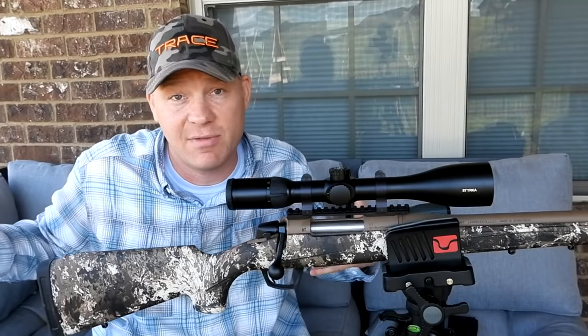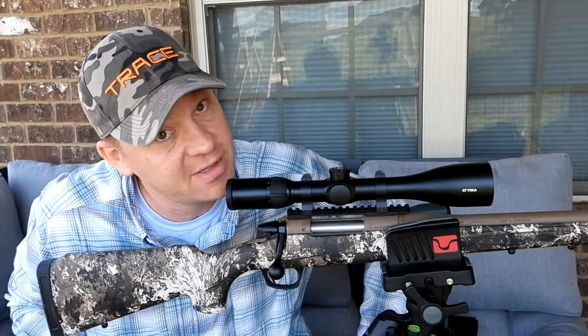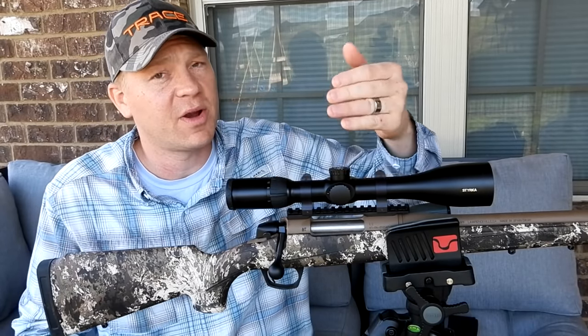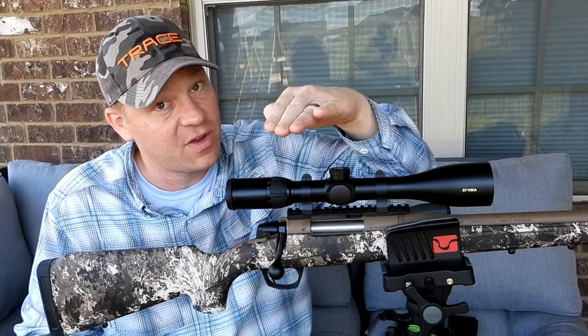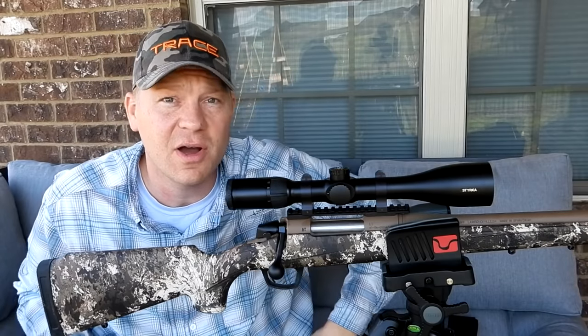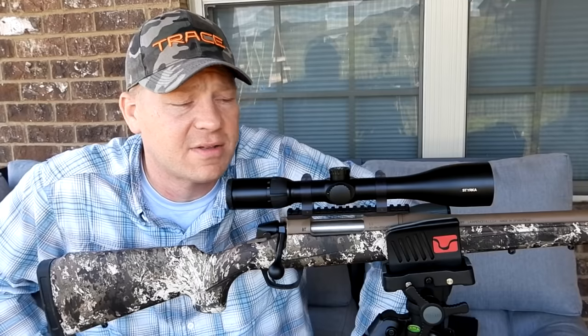The 22-250 — you can hunt deer with it, hunt coyotes with it. It's a very capable and supposedly flat-shooting cartridge, but I've personally never shot it past 100 yards. So we're going to verify it: confirm the 100-yard zero, bring it in to 50 yards and see where it hits — is it higher or is it lower?